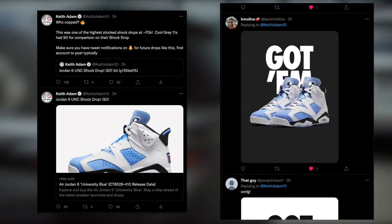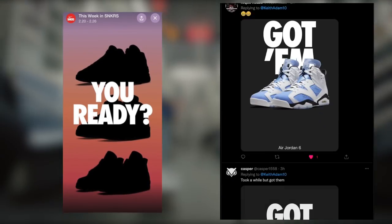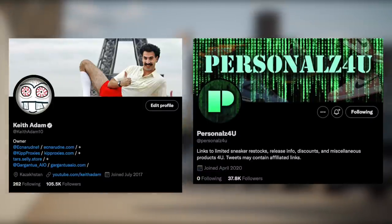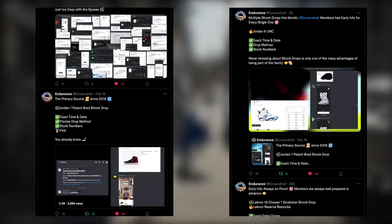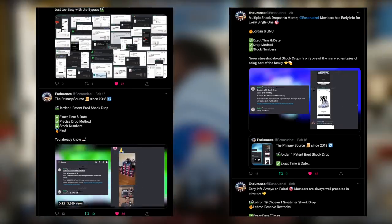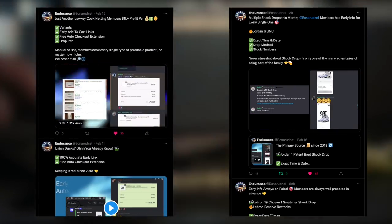If you didn't cop though, it's alright — there are more opportunities to come. In fact, there's even a sneakers reserve coming this week. Make sure to follow my Twitter, KeithAdam10, for personals for you, so you guys never miss out on these kinds of things. Just like all the other shock drops this week, such as the LeBron Scratcher and the Jordan 1 Patton livestream, all Endurance members were prepared with all the early information.